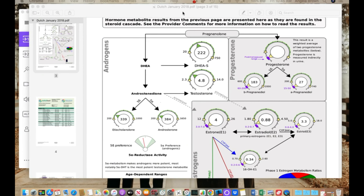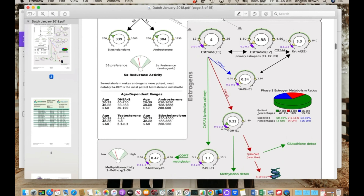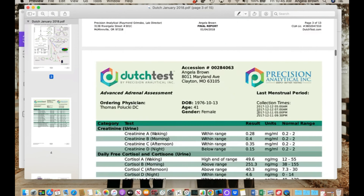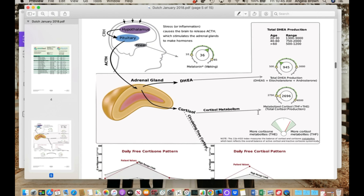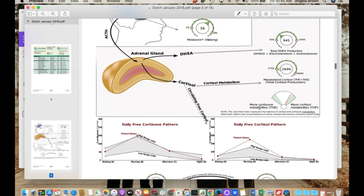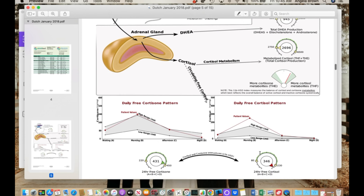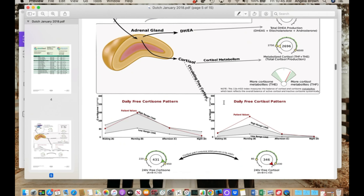This is another test I utilize — it's called the DUTCH Hormone Panel. I really like this test because it gives us a lot of information on the sex hormones, including how they're being broken down, so you get a much broader picture than just a total number. The other awesome feature is the cortisol pattern — you can see how much cortisol you're making and how much is available for usage. There's tons of information here, way more than you can see on a blood test.